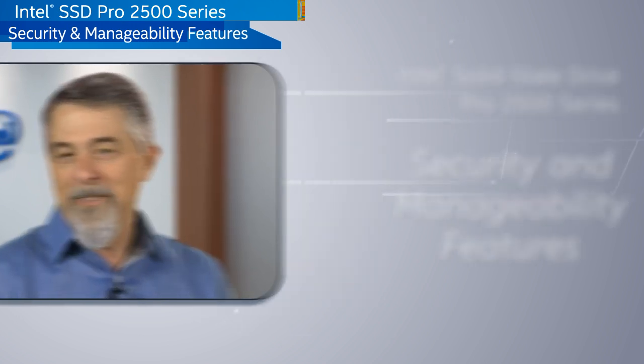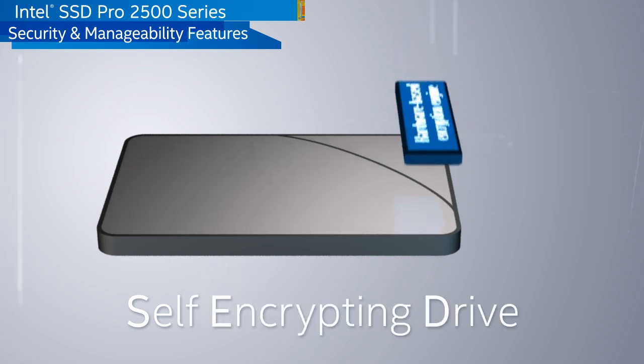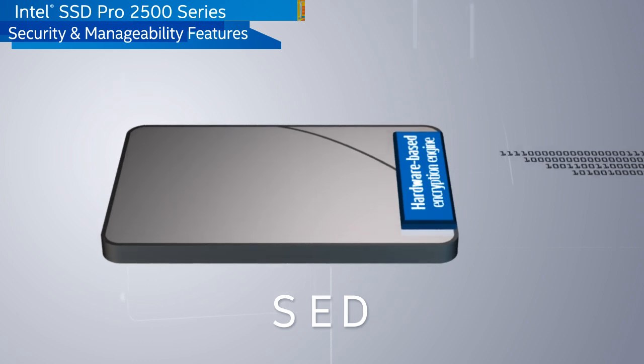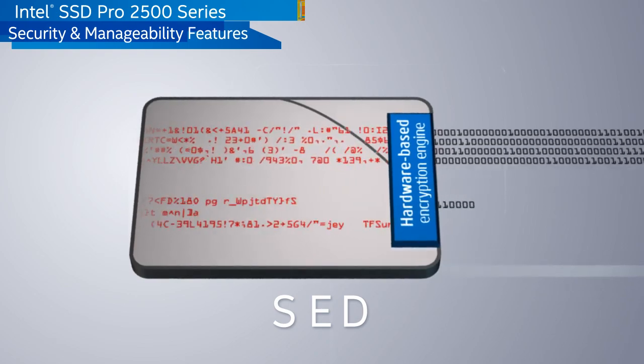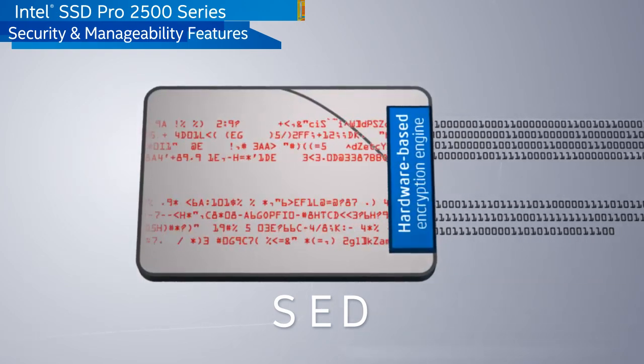This newest member of the professional family is a hardware-based, self-encrypting drive. The built-in encryption engine seamlessly encrypts and decrypts data in real-time, providing the foundation for a more secure and higher performance solution compared to traditional software-based encryption solutions.